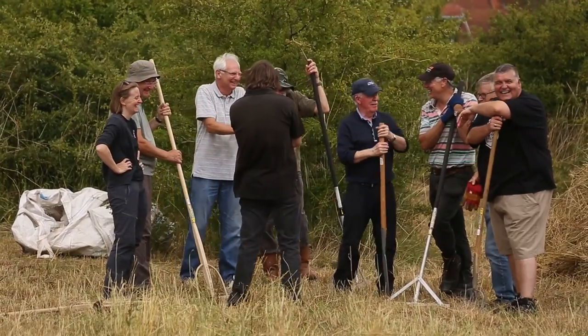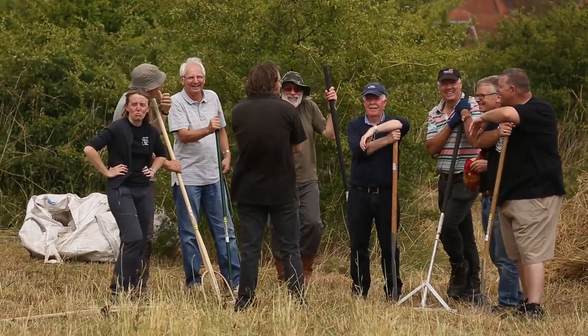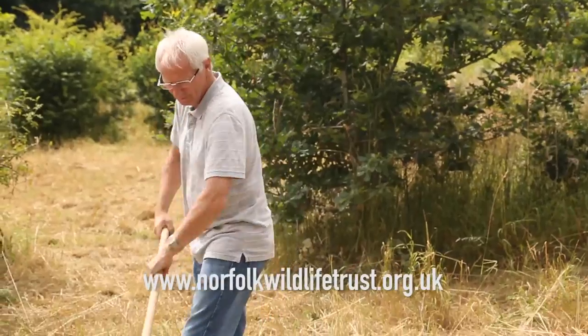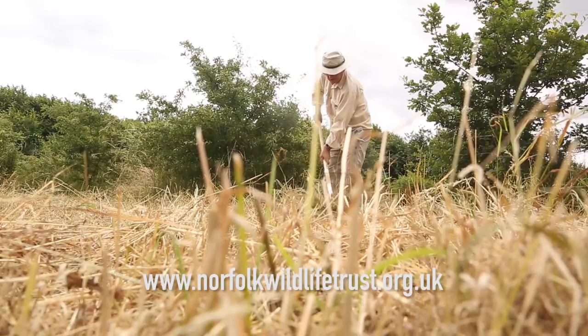Living Landscapes are as much about people as they are about wildlife. To get involved in your own living landscape wherever you are in Norfolk, find out more by visiting the Norfolk Wildlife Trust website.